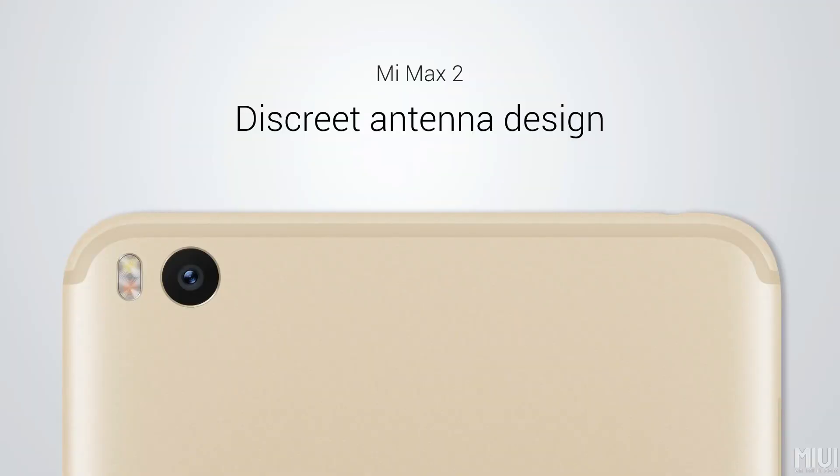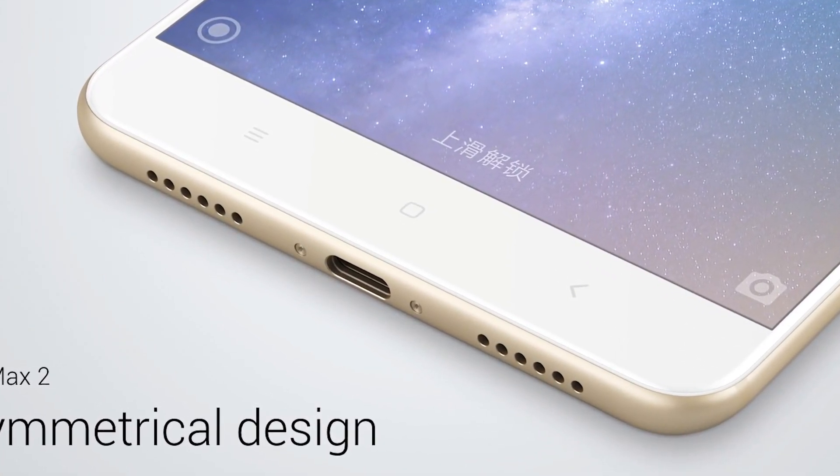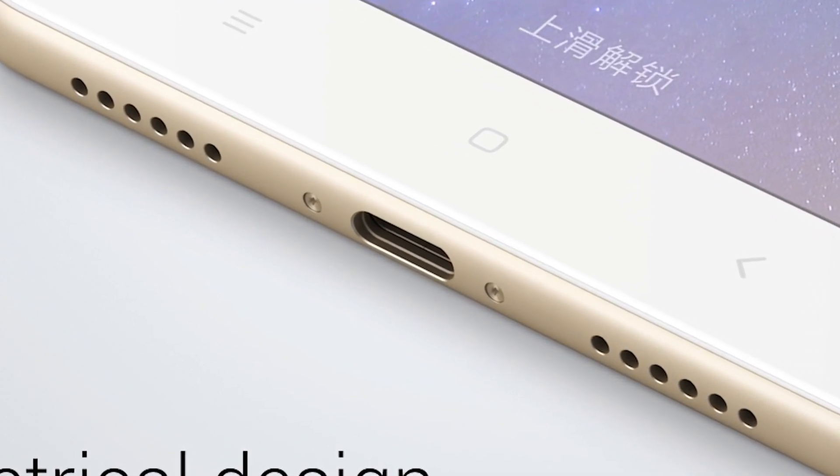The design looks a bit like the iPhone 7 — not the 7 Plus, just the regular iPhone 7. The antenna bands are similar and the body is a bit stretched, with 2.5D glass on the front. I don't know why Xiaomi borrows designs from Apple because they don't need to — they deliver really good phones with solid specs at a great price point. The design looks pretty good overall, just not very original.